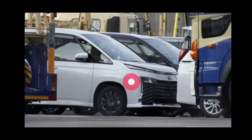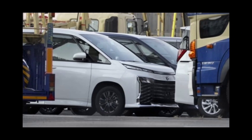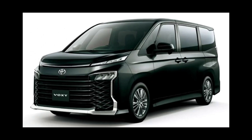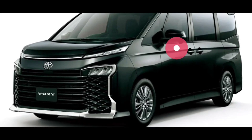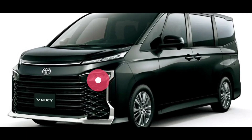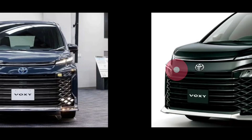Pada saat itu mobilnya penampakannya masih spy shot, masih berupa gambar yang diambil oleh beberapa orang, termasuk pada gambar ini yang pada saat itu di negara asalnya mobil ini dilakukan delivery untuk awal diperkenalkan. Ini adalah versi gambar sebenarnya yang dipublish di beberapa media sosial, dan yang ini berbeda — dia pakai LED multi reflektor. Kalau yang versi aslinya tadi dia pakai proyektor. Bisa jadi untuk versi yang paling murahnya dia pakai LED multi reflektor.